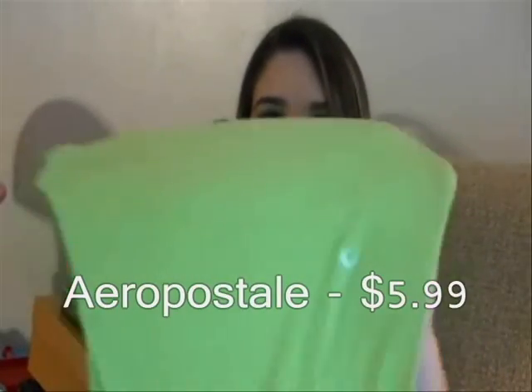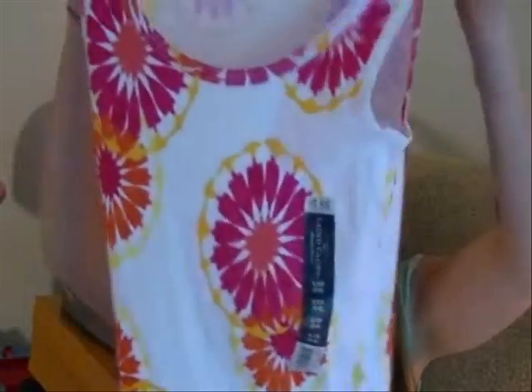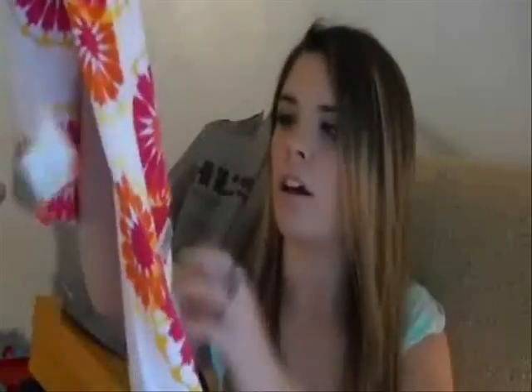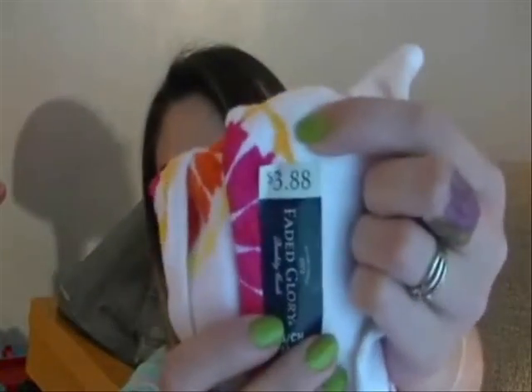It's just a really soft basic neon green t-shirt. The next thing is a tank top — it's made of cotton and spandex and it has a really pretty flower-type pattern on it with neon colors: yellow, orange, and pink. They're very comfortable and this was only $3.88.